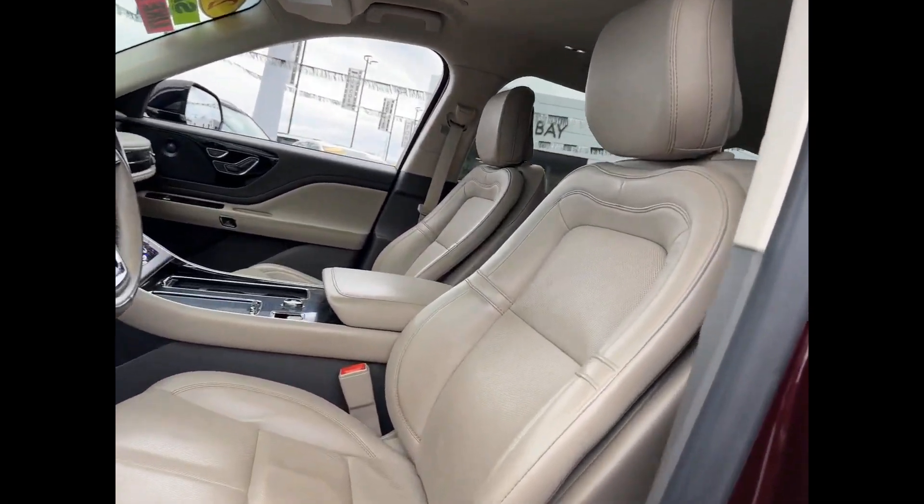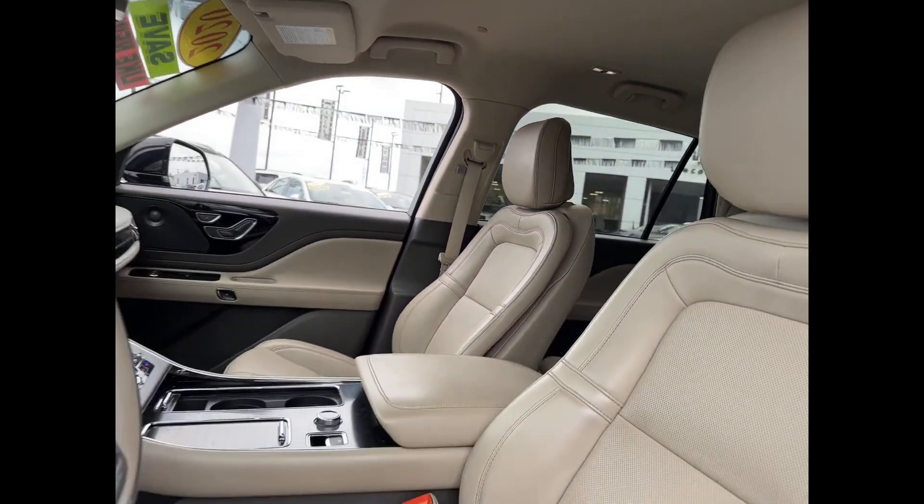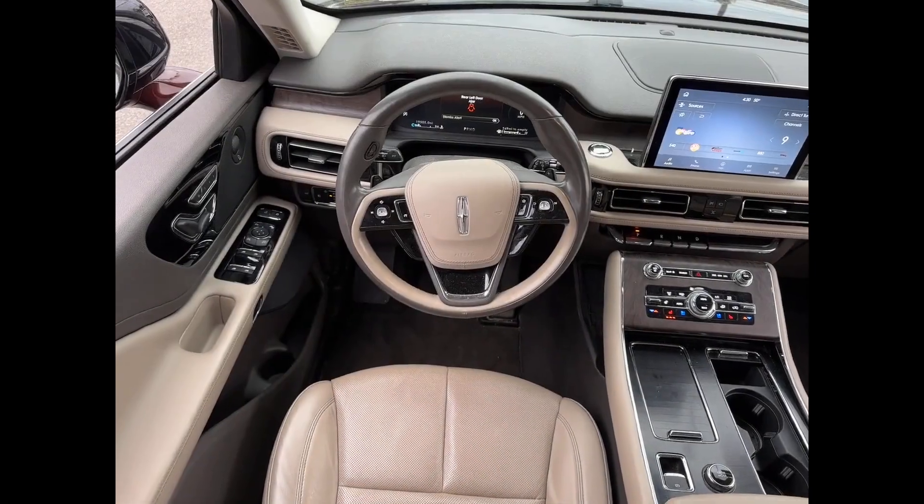Turbocharged engine. Multi-zone air conditioning. Blind spot monitor. All-wheel drive. Parking aid sensor. Third-row seating. Heated side view mirrors.